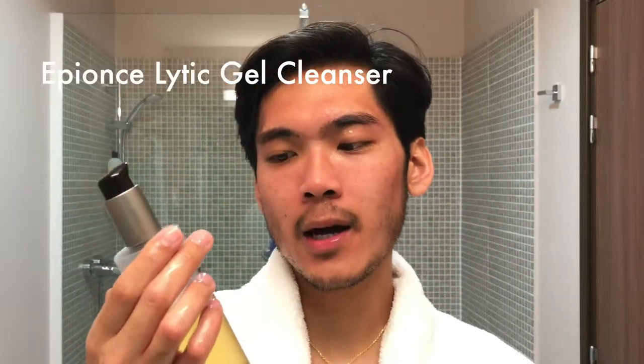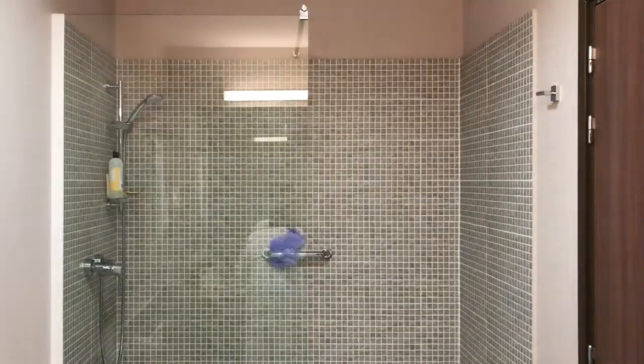Now that my face is all damp, I'm going to go in with my Epion's lytic gel cleanser. I like to apply it in upward motions — I heard that's good for your skin. Now I'm going to rinse my face with cold water to close the pores. Pat drying is better than swiping — it's less harsh on your face.